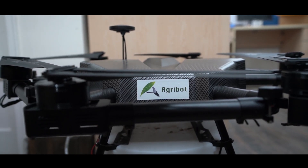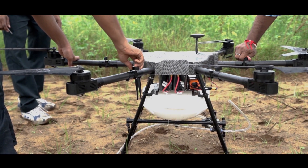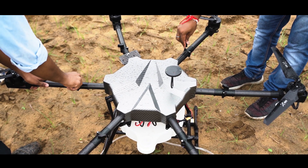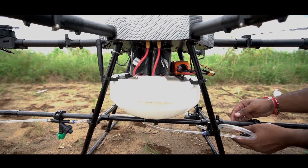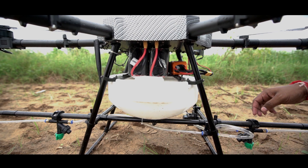AgriBot has a superior construction. Our motors are dust and waterproof. Electrical connections are water resistant. Flight time with fully charged battery is up to 20 minutes. It has a robust, foldable carbon fiber frame. It comes in 5, 10, 15 and 20 liters capacity.